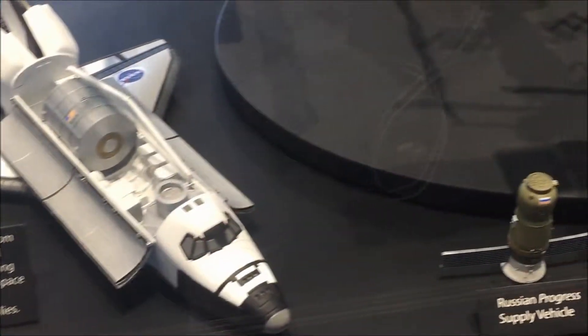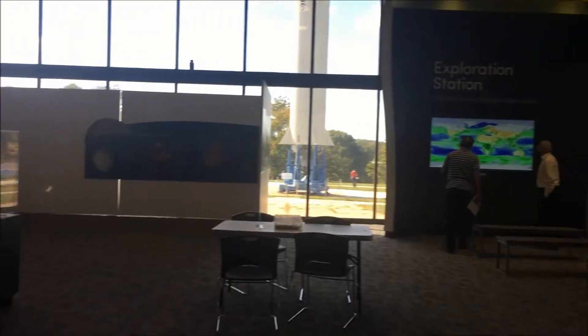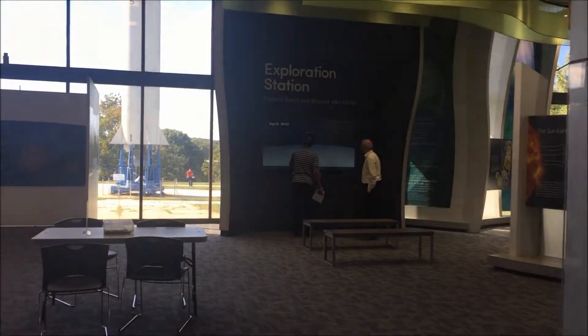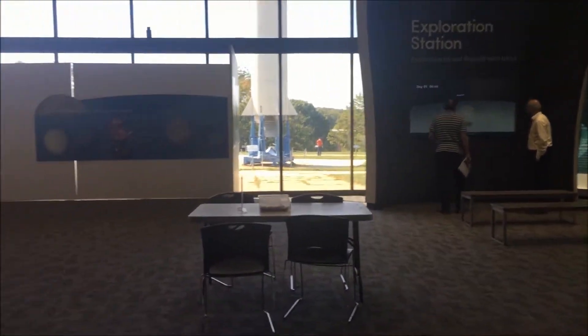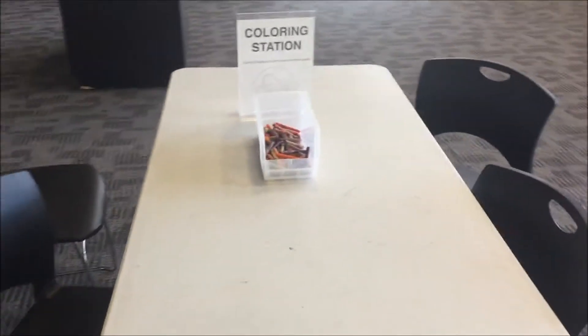Becky's really having fun over there with that. There's a big old screen over there. I got a coloring station.